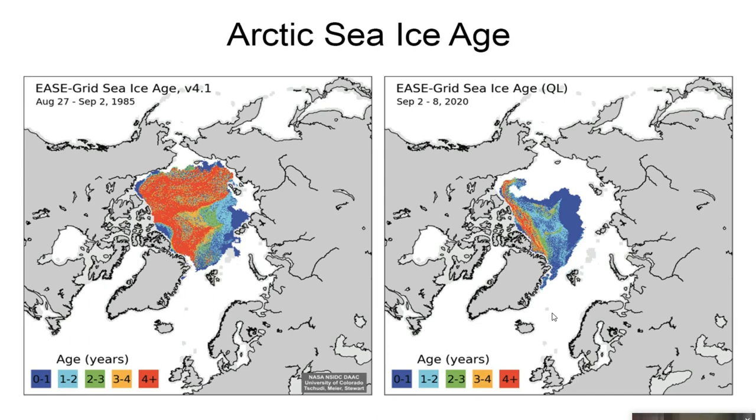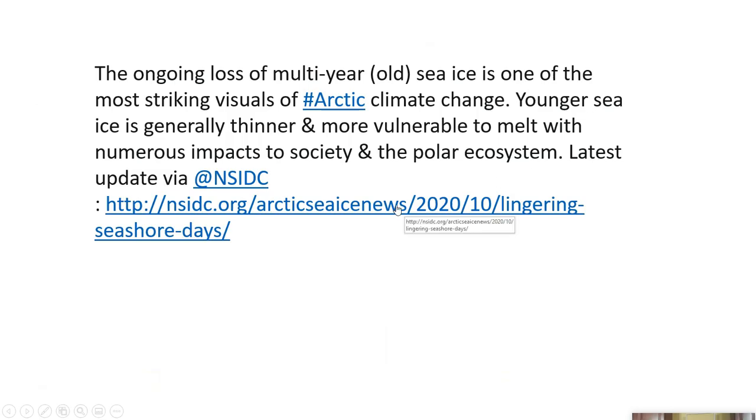Here's the caption Zach shared: 'The ongoing loss of multi-year — which is old sea ice — is one of the most striking visuals of Arctic climate change. Younger sea ice is generally thinner and more vulnerable to melt, with numerous impacts on society and the polar ecosystem.' This is from NSIDC — the URL is nsidc.org/arcticseaicenews/2020/10/lingering.